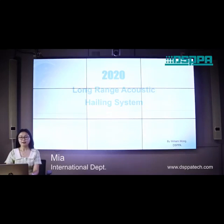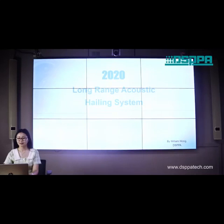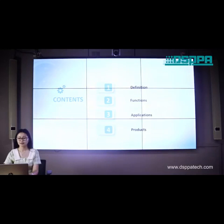Hello everyone, this is Mia Li from DSPPA Audio. Today we will introduce the Long-Range Acoustic Hailing System. Let's start based on four parts: Definition, Functions, Applications, and what products do we have.